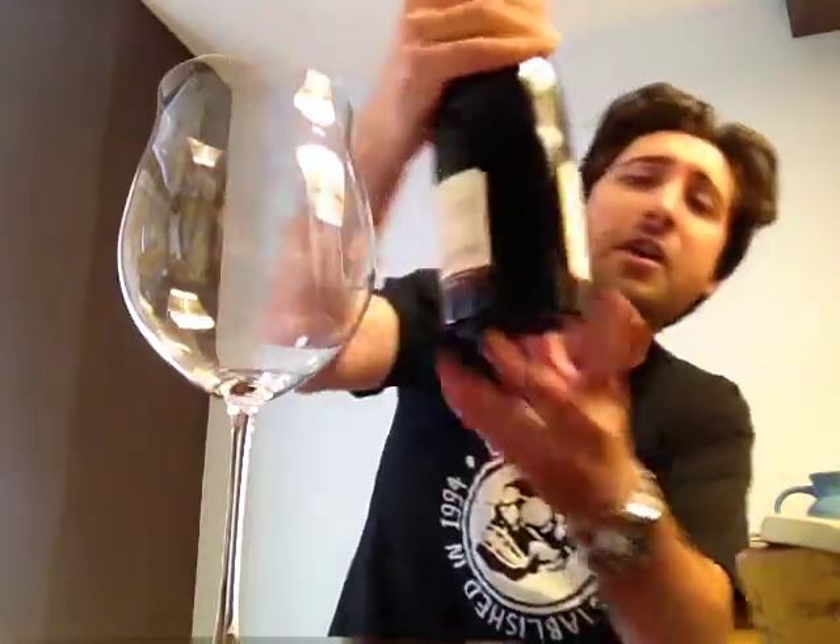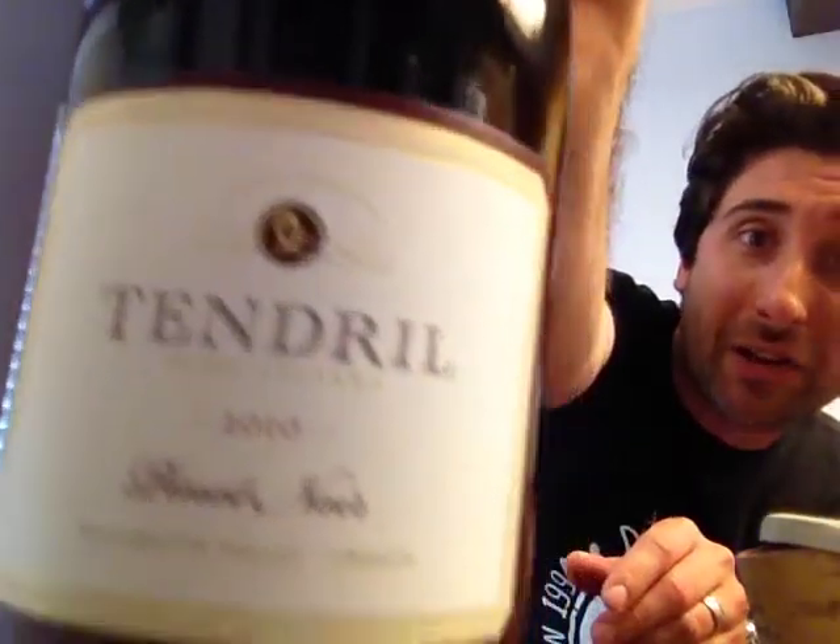This is a sample that I got about two weeks ago from Tendril Wine Cellars there in the Willamette Valley of Oregon. This is their 2010 Willamette Valley Pinot Noir — they refer to this as the White Label. This wine right here runs in at $48 a bottle. And although this is a relatively new winery, Tendril Wine Cellars has been around since 2008.